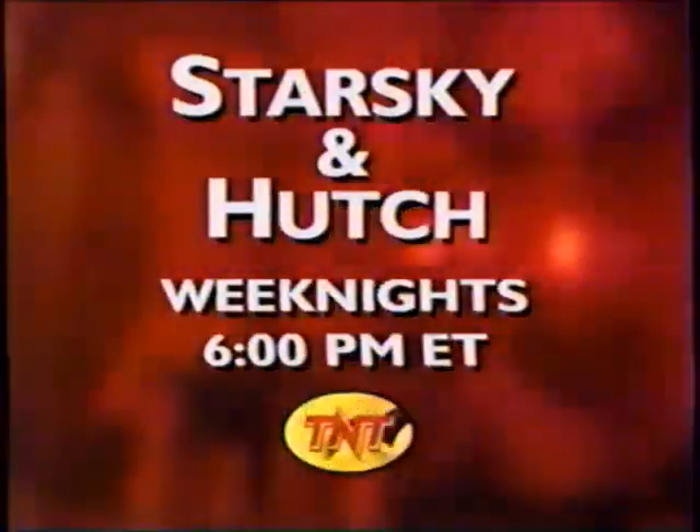Starsky and Hutch are back — all over TNT's case every single weeknight at 6.